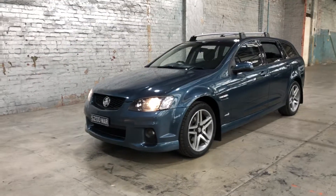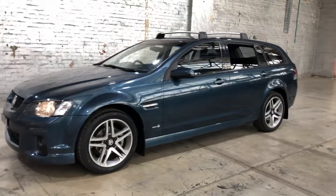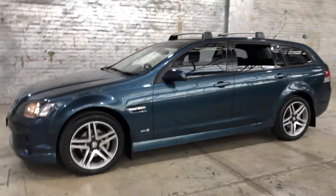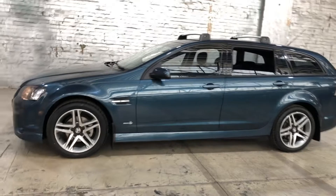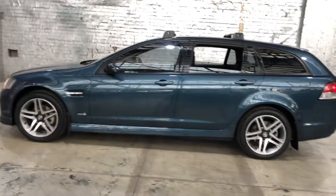Hey guys, welcome to Supercars Warehouse and thank you for your inquiry. Here we have our 2011 Holden Commodore SV6. This Commodore is powered by a 3.6 litre V6 engine with a fuel efficiency of just 9.8 litres per 100k.